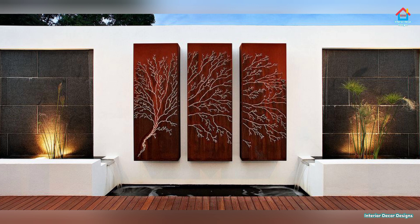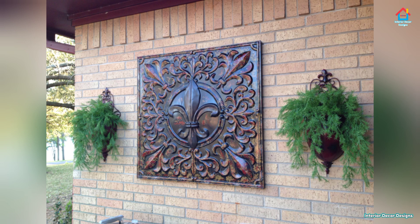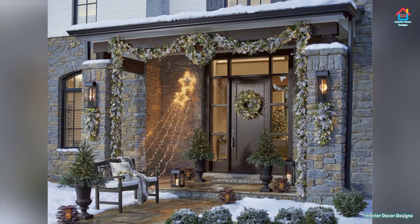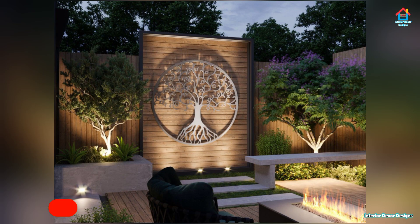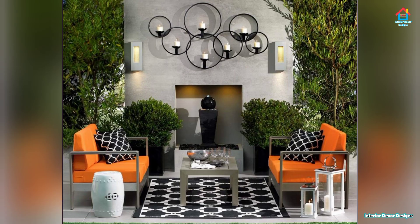It's no secret that the exterior house designs of your home can have a significant impact on its value. So if you are renovating for profit, it's important to consider your exterior wall designs. Whether you are unsure on what material to use, undecided on colors, considering exterior wall sconces, or stuck for exterior wall cladding ideas, these exterior wall ideas will help you refresh your home's facade.